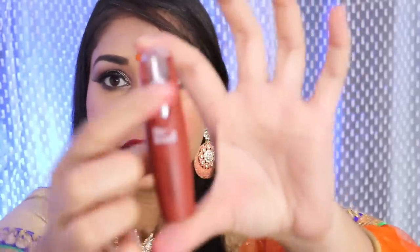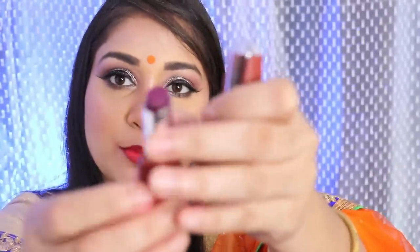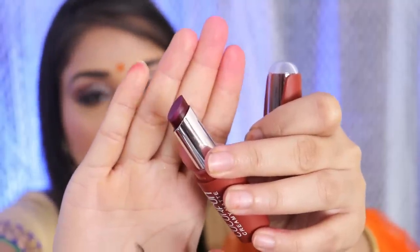Alright, those were all the swatches — my mouth is quite stained and dark from all the shades, but let's move on to the review. So first let's talk about packaging — I really like it. It has a matte packaging and a see-through glass window so you can see which color you're getting. You get a slant cut bullet which I really like because it helps overline very easily. This is available in 12 shades and the price of each is 125 rupees, which I think is very very affordable.